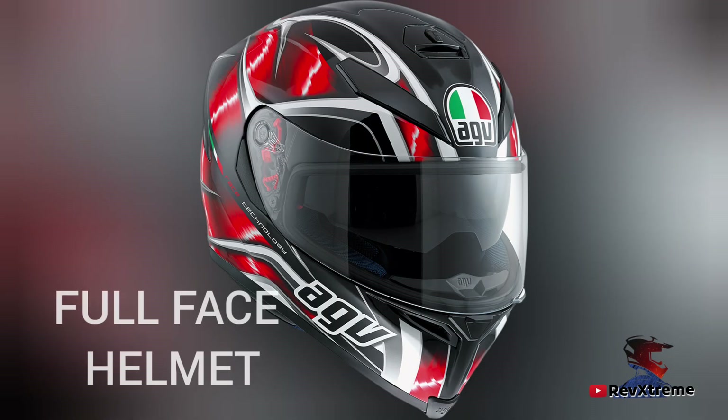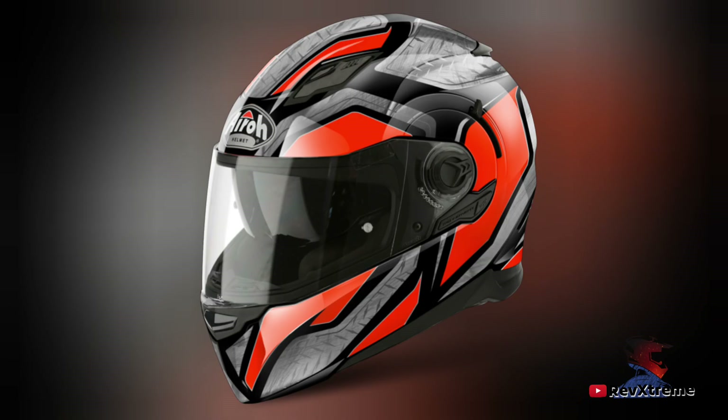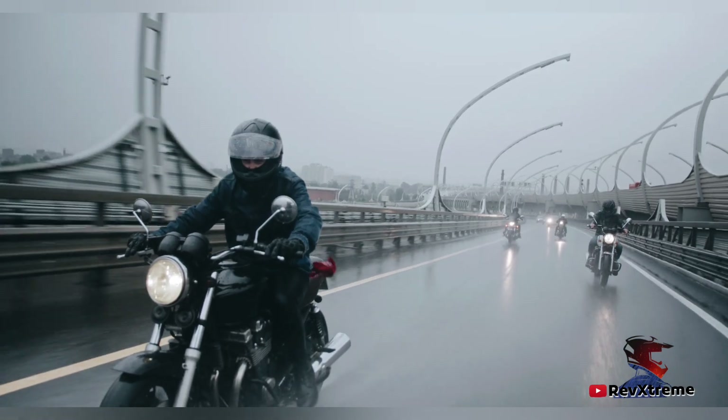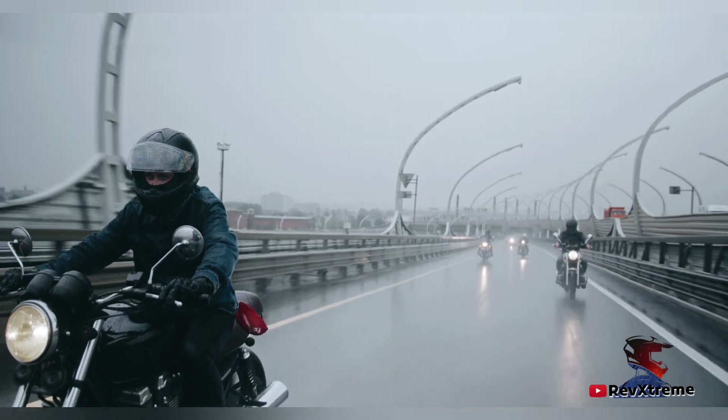Let's talk about full face helmets. A full face helmet is the most common type for motorcycles. What sets it apart from the open face and half helmet is the protection it provides for your jaw. Studies show that the chin area of the helmet is impacted in more than half of crashes, and only a full face helmet can protect your entire head.